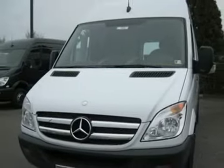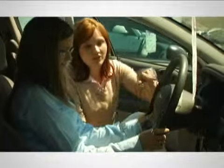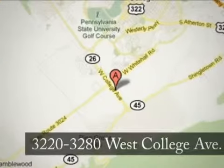Come in and take a look for yourself. At State College Motors, our friendly staff will make your car buying experience pleasant and easy. We're conveniently located on West College Avenue in State College, Pennsylvania.